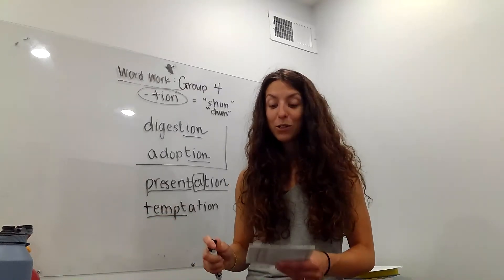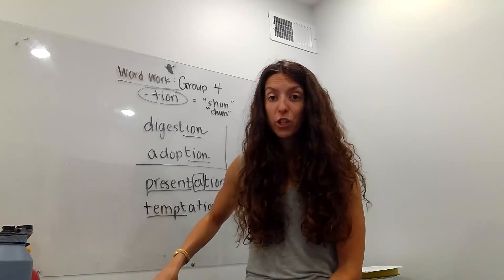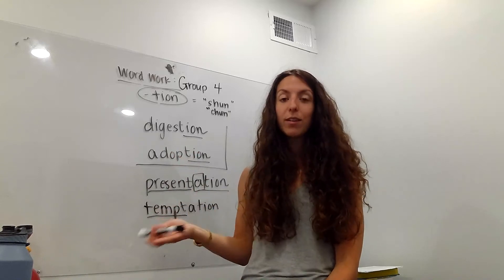So here is your list — it's your last list. If there are words you don't know that I don't explain, look them up. And here we go. 'Assertion' — an assertion is like a statement. I assert that spelling is hard; that's my assertion, and you guys probably agree with that.